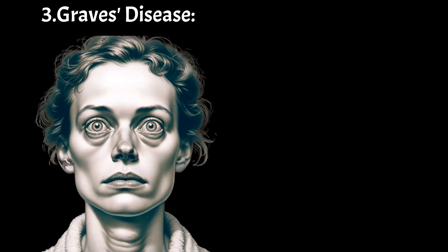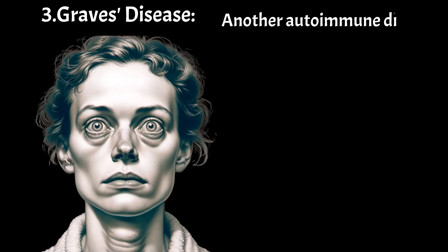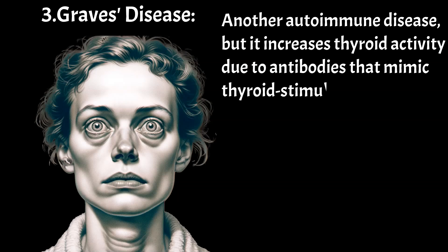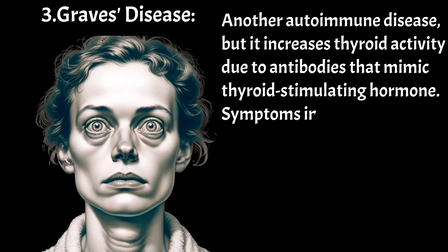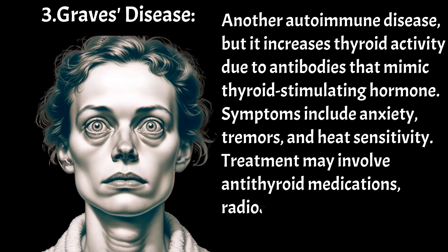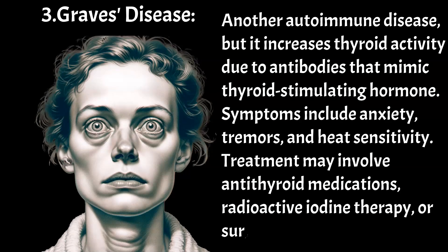Graves' disease — another autoimmune disease, but it increases thyroid activity due to antibodies that mimic thyroid-stimulating hormone. Symptoms include anxiety, tremors, and heat sensitivity. Treatment may involve antithyroid medications, radioactive iodine therapy, or surgery.